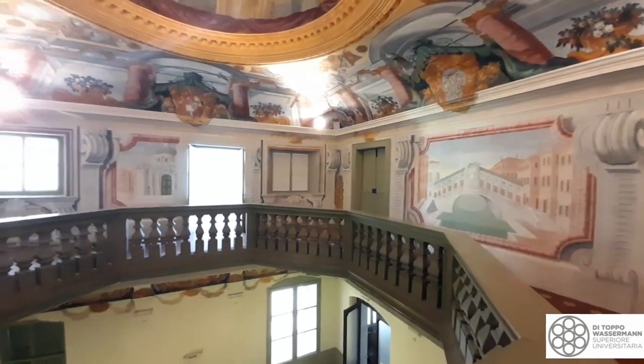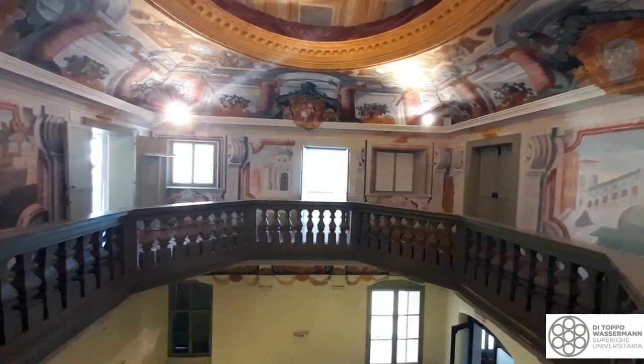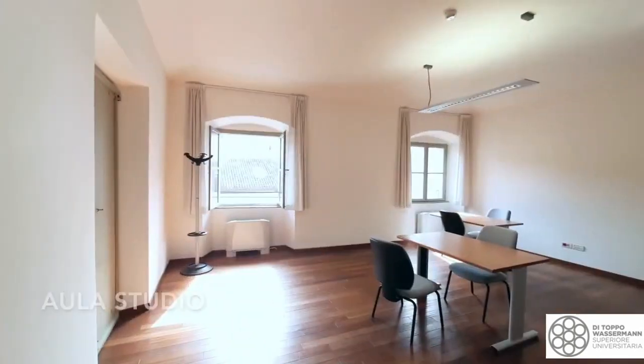Proseguendo, si raggiunge la zona affrescata, che collega la nuova zona dell'edificio con quella più antica, ristrutturata di recente. Qui si trova anche l'Aula Studio, a disposizione degli studenti, ora momentaneamente organizzata secondo le norme anti-Covid.